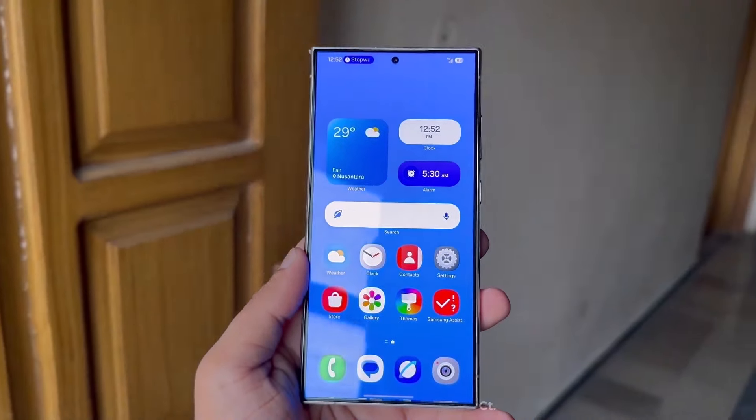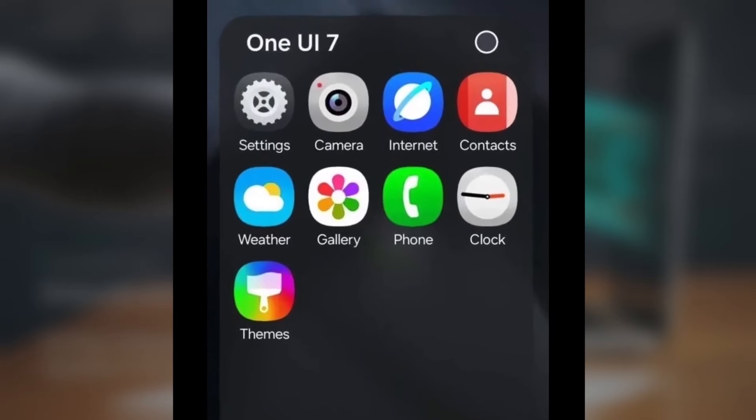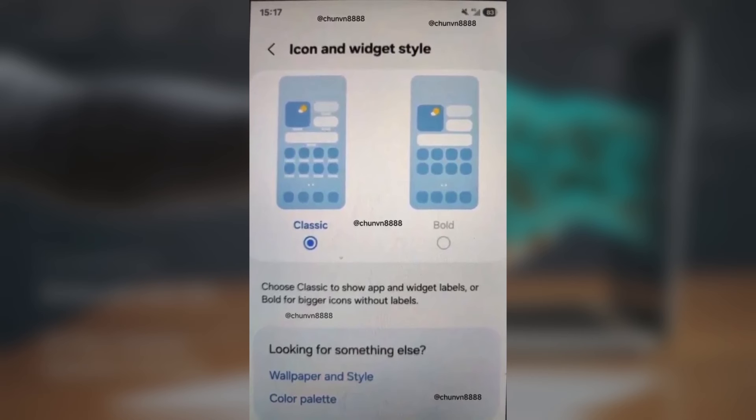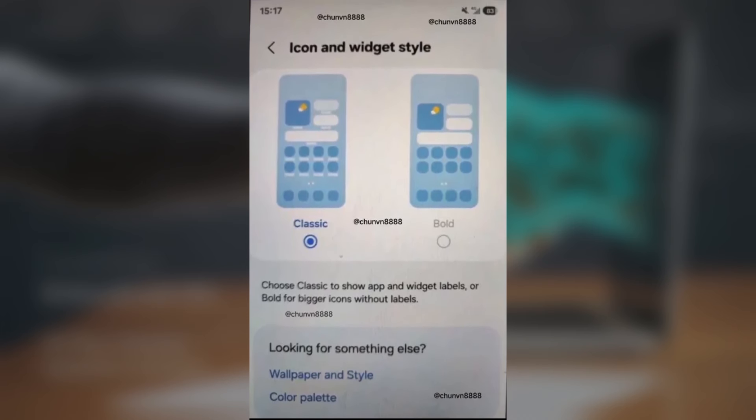Expected features of One UI 7.0. The default icons will get a complete makeover, with more rounded shapes and distinct colors, making them easier to tell apart. Changes will be noticeable for icons like camera, gallery, settings, and Samsung Internet.